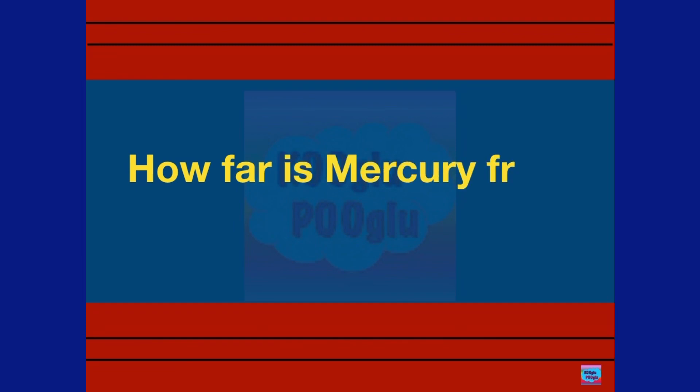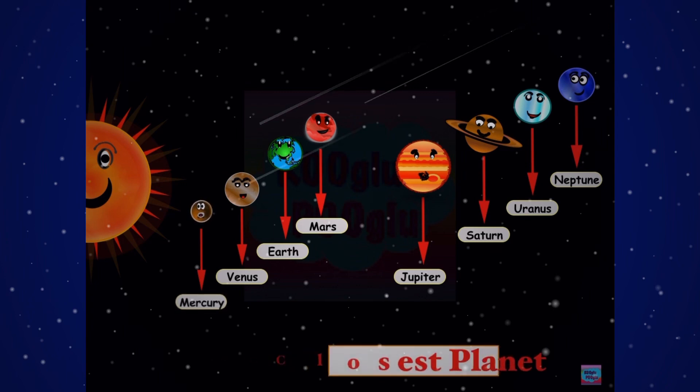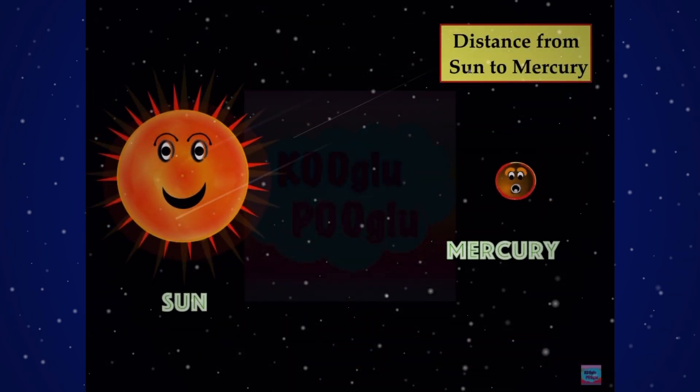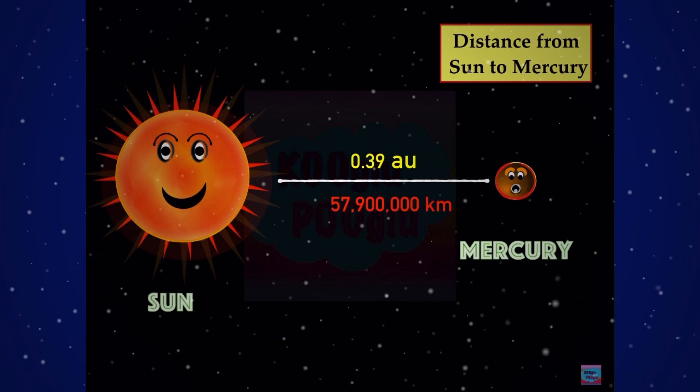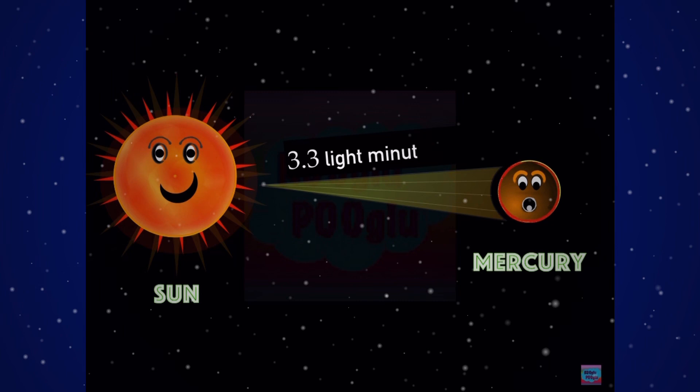How far is Mercury from the Sun? It's the closest planet to the Sun. The distance from the Sun to Mercury is 0.39 astronomical units. Here we have our Sun and Mercury, and sunlight takes 3.3 light minutes to reach Mercury.